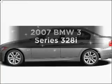Introducing the 2007 BMW 3 Series. Travel the roads in style and comfort in this great vehicle.